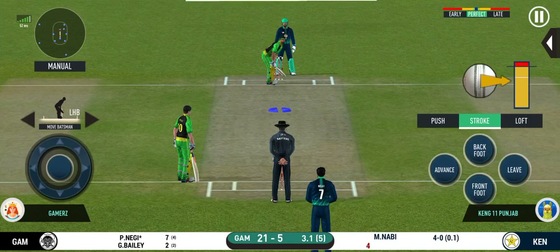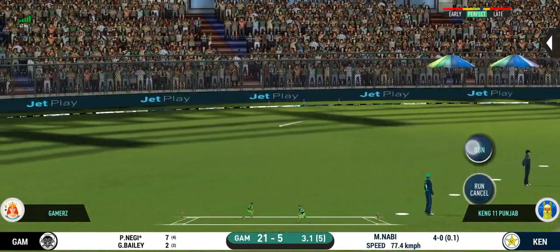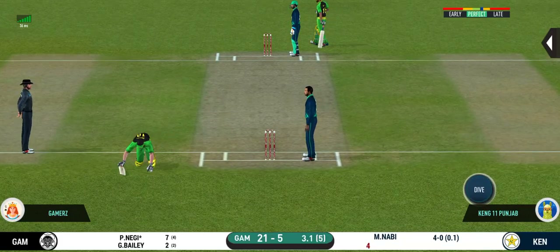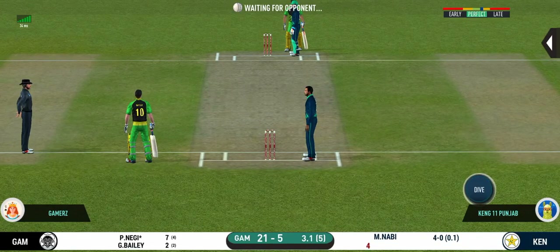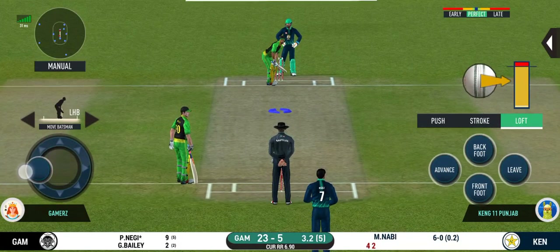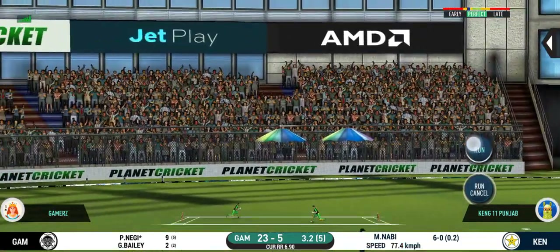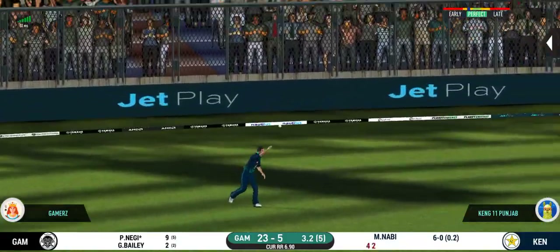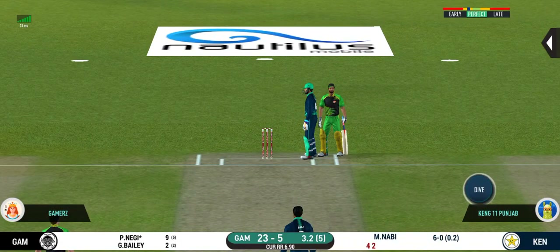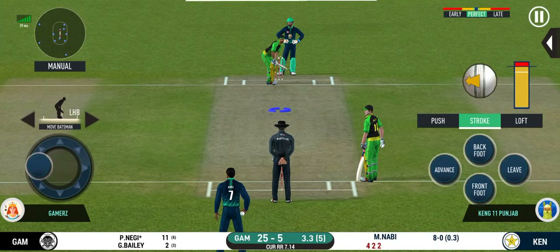He seems to have carried his form from the last match. It's nicely timed — will only get one though. He is calling for two. That is excellent running between the wickets; the bowler is bowling from his favourite end. That was a quick single, nice running. They are converting ones into twos and twos into threes here. That is excellent running.